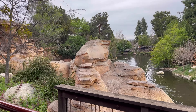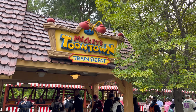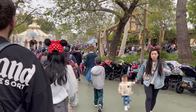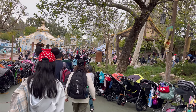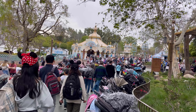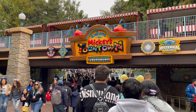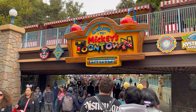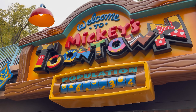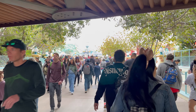So we just arrived here at the Toontown train depot — look at the crowd going into Toontown. Let me go through all this crowd and I'll start vlogging as I'm coming into Toontown. As you can see, the number of people going into Toontown is insane. Let's go into opening day of the new and improved Toontown.